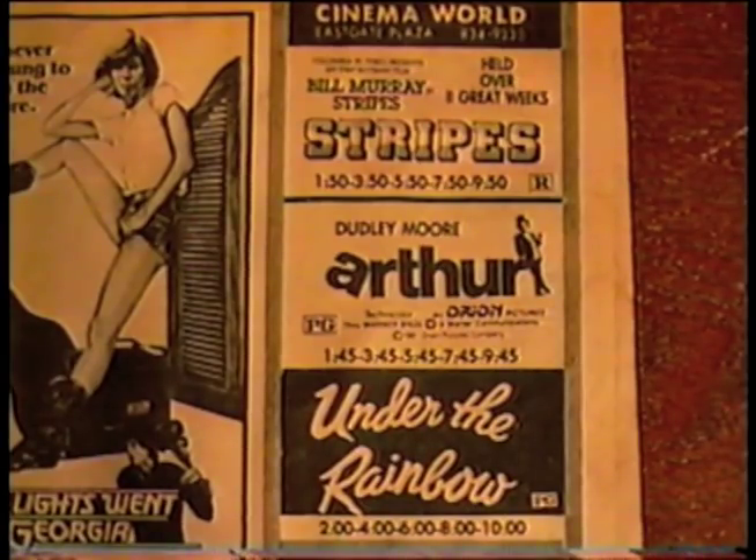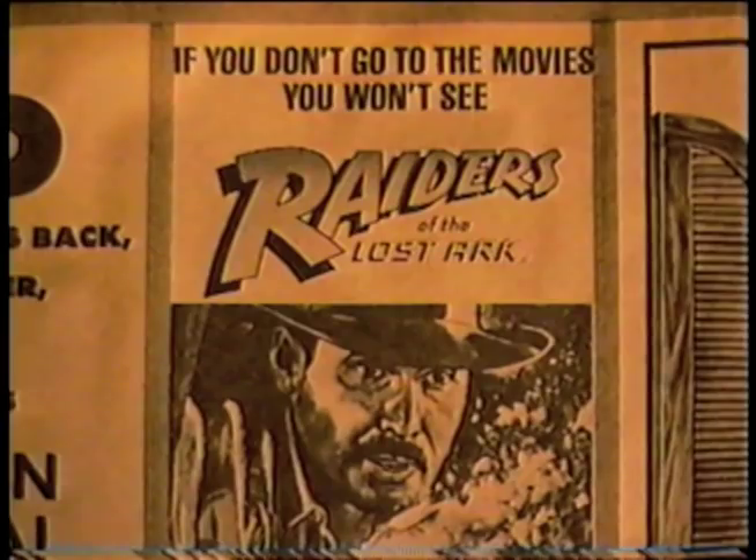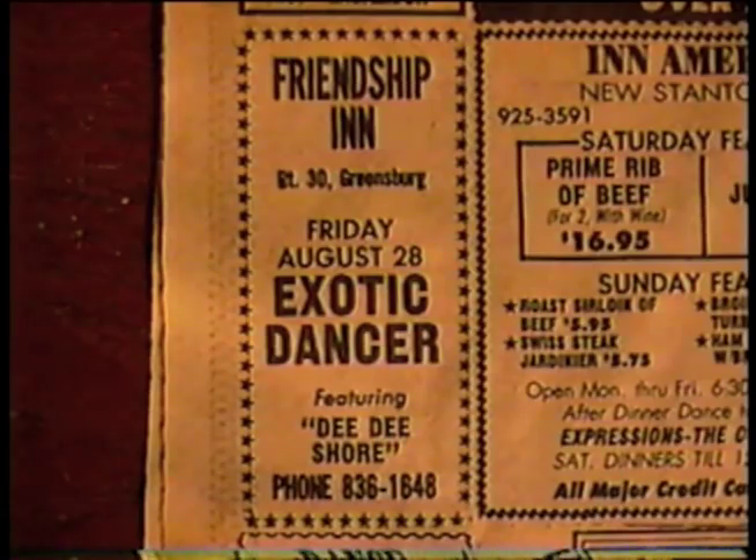Wow — the movie ad newspaper section from August 1981. In my opinion, one of the greatest times for movies. Plus some Ponderosa coupons, a battle of the bands at Hardee's featuring Henway versus Beau Sloan, and at the Friendship Inn you could see Exotic Dancer.